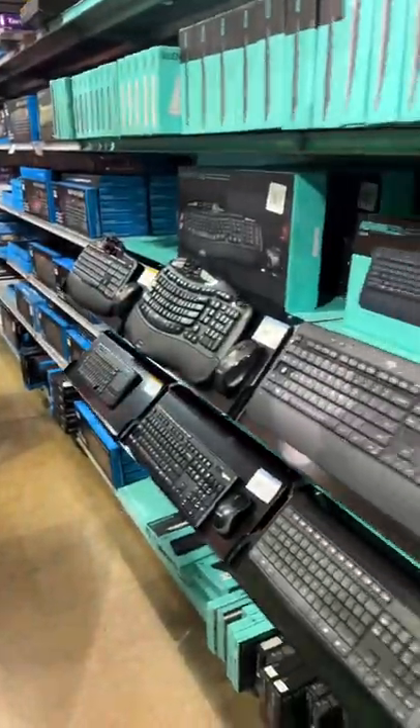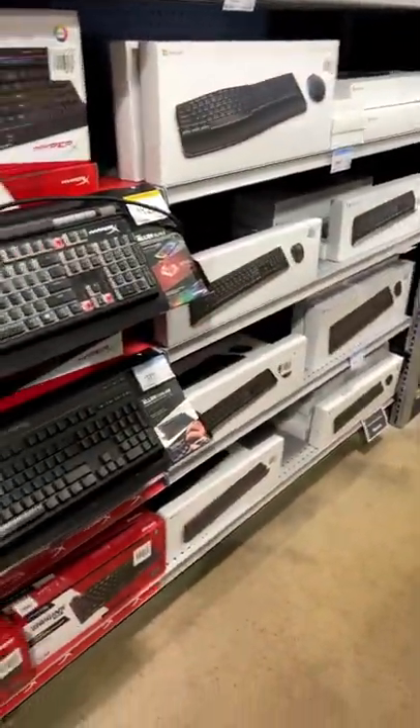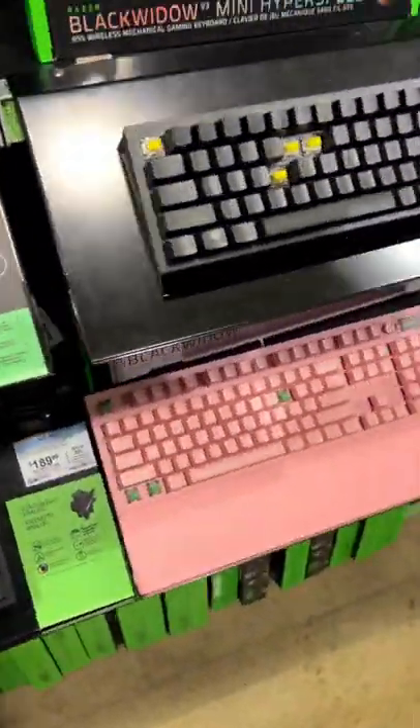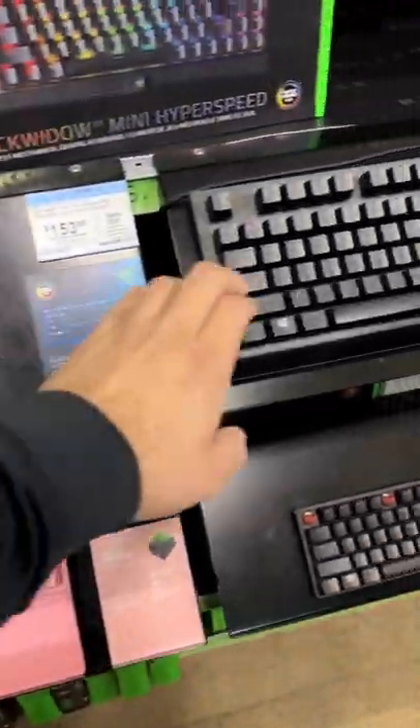For those wondering, this is probably the reason why I did not make a custom keyboard yet, as I found a Logitech keyboard that works great for me. So eventually I'll do a custom keyboard, but for the time being, yeah, this is a keyboard aisle, guys, at MicroCenter. There's a pink keyboard down there. You can see each keyboard's missing some keys.